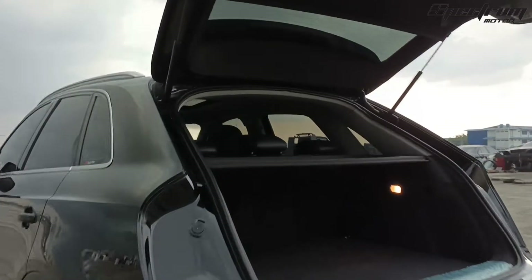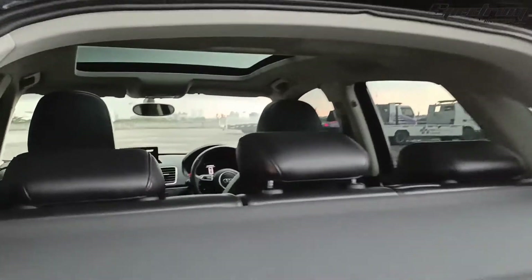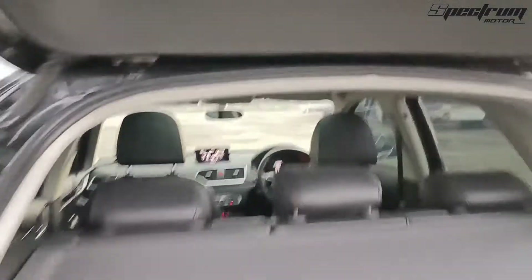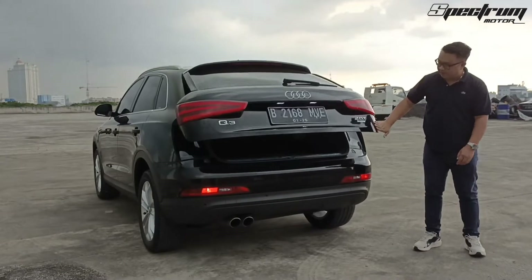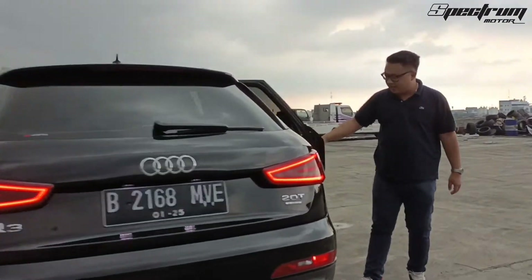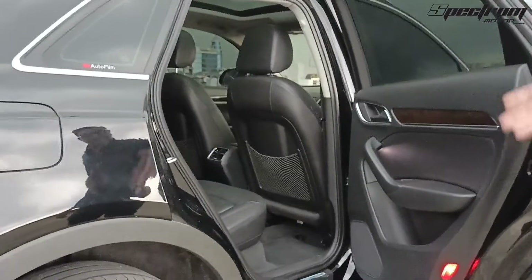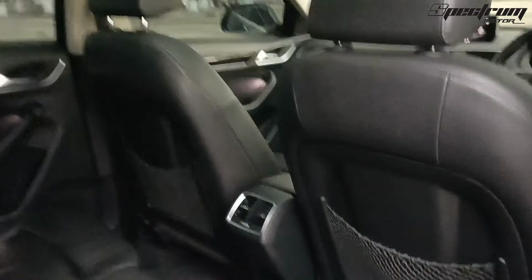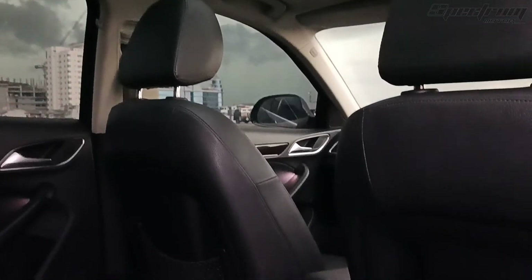Ini ruang belakangnya, bersih ya. Dia 5 seater ya, di belakang juga ada AC. Terus ada panoramic roof ya. Dia bisa bertiga di belakang, bisa berdua.